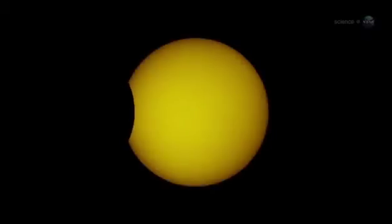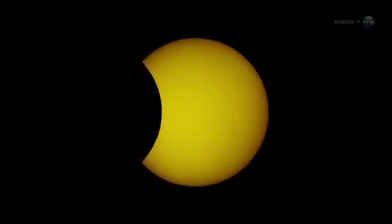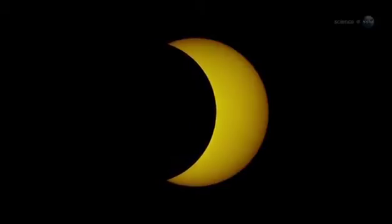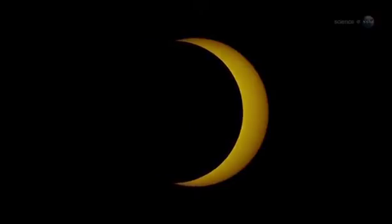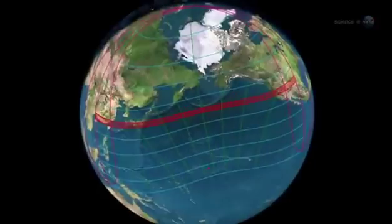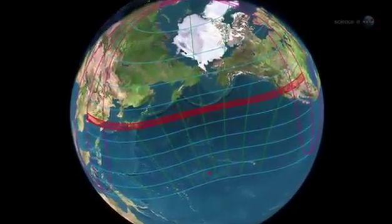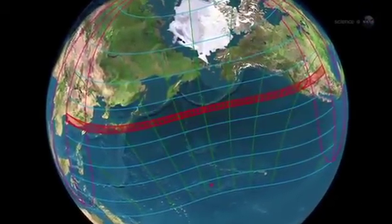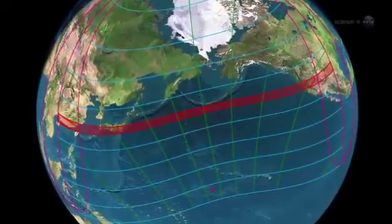An annular eclipse occurs when the Moon passes directly in front of the Sun, but the lunar disk is not quite wide enough to cover the entire star. At maximum, the Moon forms a black hole in the center of the Sun. The path of annularity is a strip about 300 kilometers wide and thousands of kilometers long, stretching from China and Japan, across the Pacific Ocean, to the middle of North America.